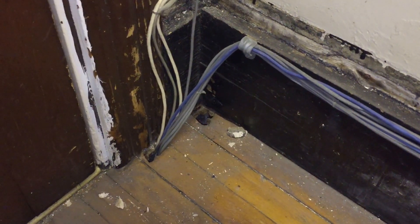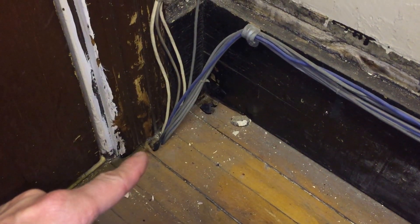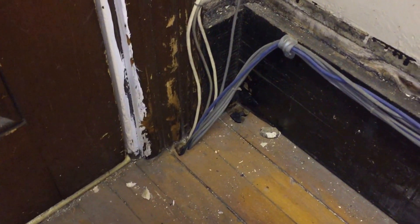Today we're going to be taking a look at these communication cables that you see coming out of the floor right there. This is right next to the door, the entrance to this room.